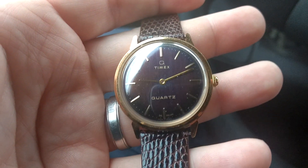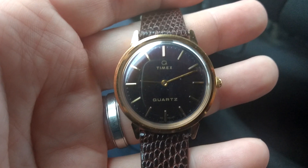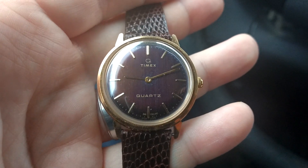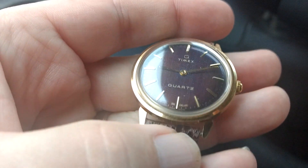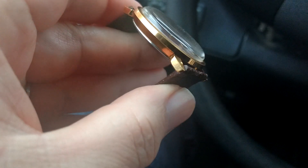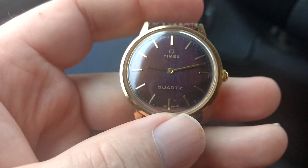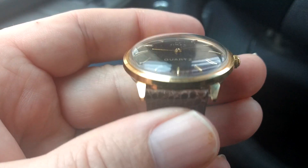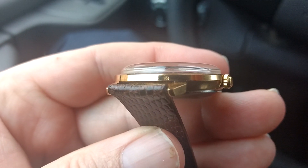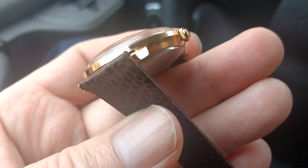I stuck it on eBay for 50 bucks, no bids — and it's just shocking, you know, even I can miss things. So I'm at work today, I decided to wear it, and I was just being bored, kind of looking at the watch, marveling at how great a condition it was. No wear on the gold, which I thought was just amazing. And then I looked right here — this isn't gonna pick up on this camera — but I was looking at this mark, like, what the heck is this mark?